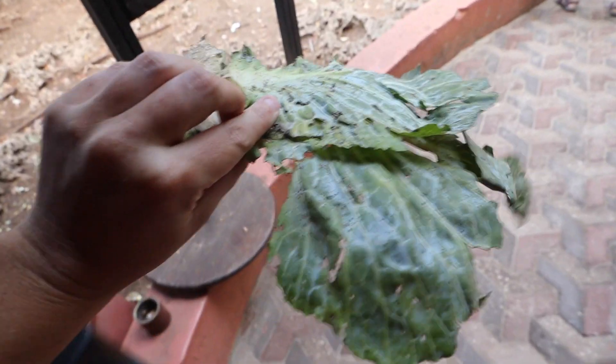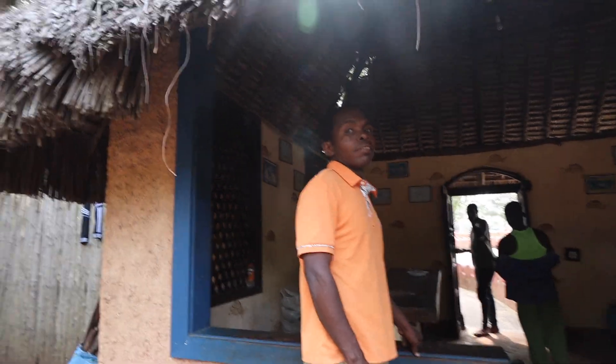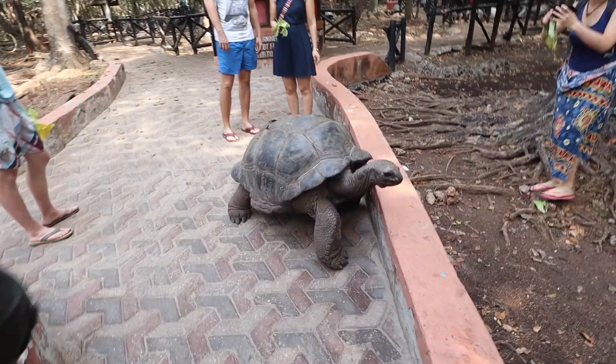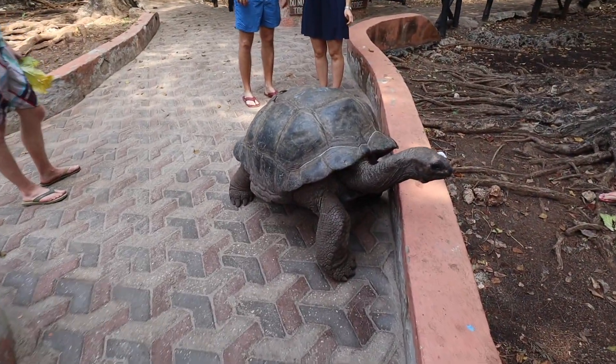They've just given me what I think is a cabbage leaf to feed the tortoises. I asked a keeper if tortoises like cabbage and whether it's their favorite food — apparently they like cabbage and spinach.